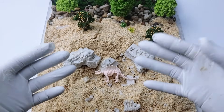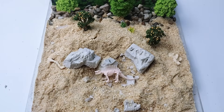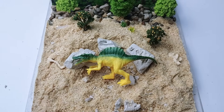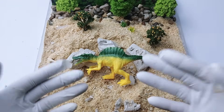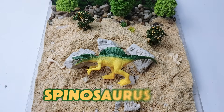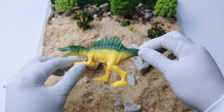Amazing, we did it! Can you guess which dinosaur this is? That's right — it's a Spinosaurus! Great job, Junior Paleontologist.